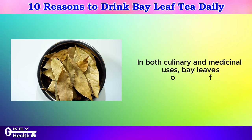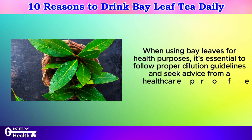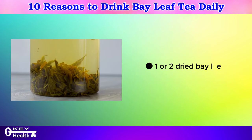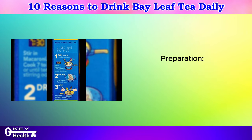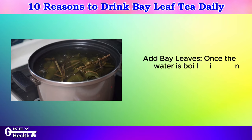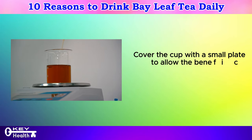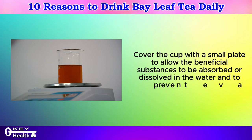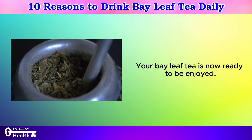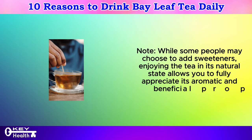How to prepare bay leaf tea. Ingredients: 1 or 2 dried bay leaves and 1 cup (240–250 ml) of water. Boil the water and pour it into a cup containing 1 or 2 bay leaves. Cover the cup with a small plate to allow the beneficial substances to dissolve in the water and prevent evaporation. Allow the tea to steep for 5–10 minutes and enjoy. While some people may choose to add sweeteners, enjoying the tea in its natural state allows you to fully appreciate its aromatic and beneficial properties.